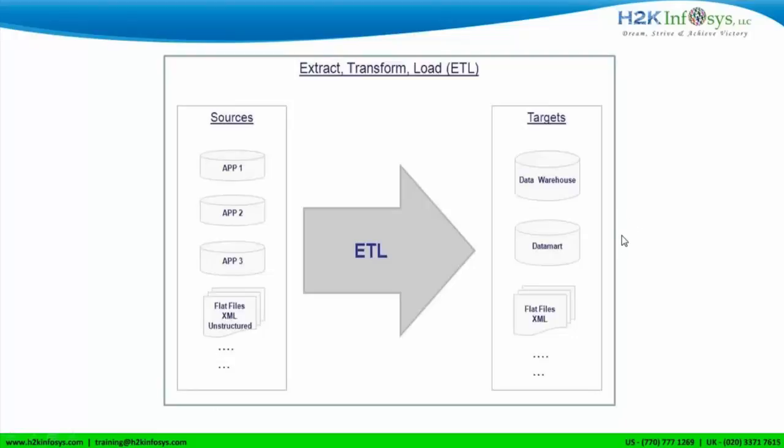Lavanya, you want to go? Hi, I'm Lavanya. I worked as a Tableau developer but I'm more interested in learning ETL. I have some knowledge but never got much involved in it, and I would like to learn. That is the reason why I'm here. Sounds good. Thank you, Lavanya.